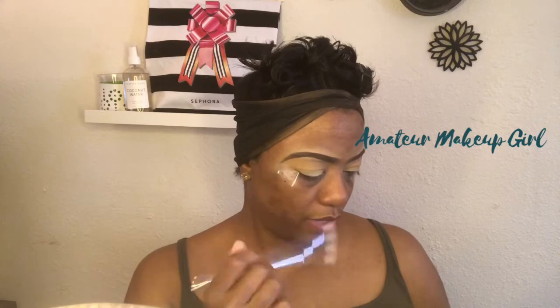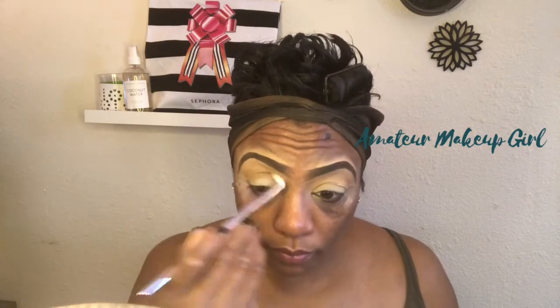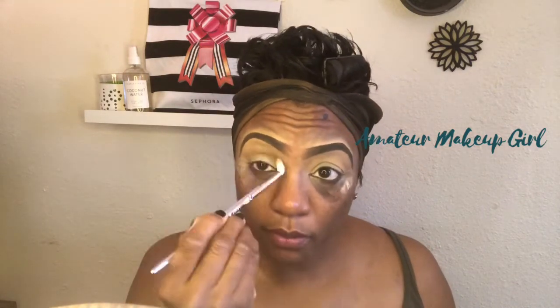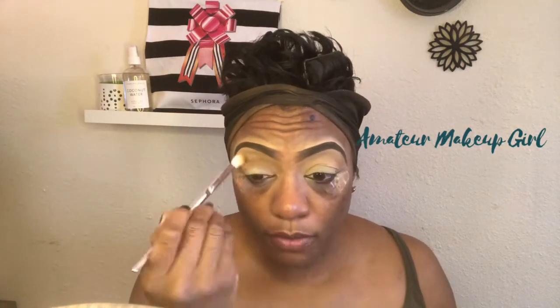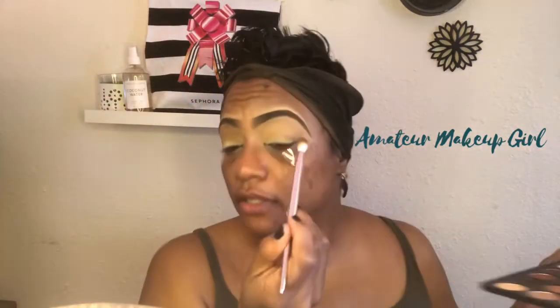We're going into the shade right next to our blending shade — it's the fourth shade, like a little taupey brown — and I'm going to take that right into the crease. This brush gives you a soft result; you may have to dip a couple times because it's just slightly picking up the color. You definitely have to build up the color. It's not bad — it's just not picking up a lot of product.